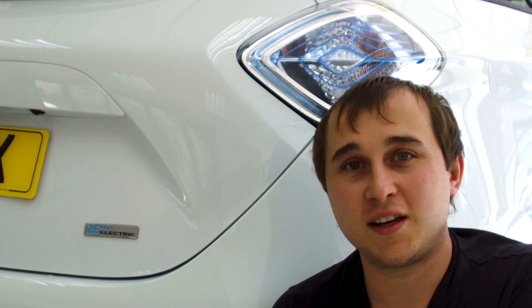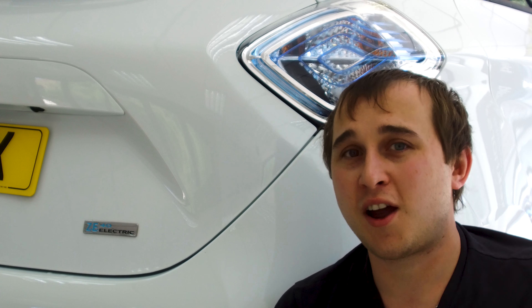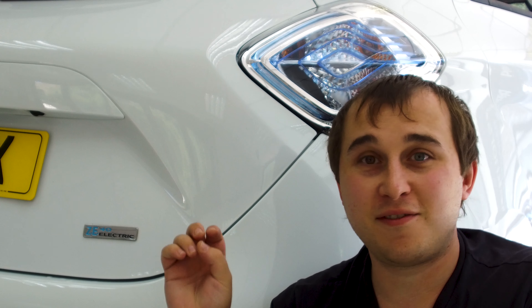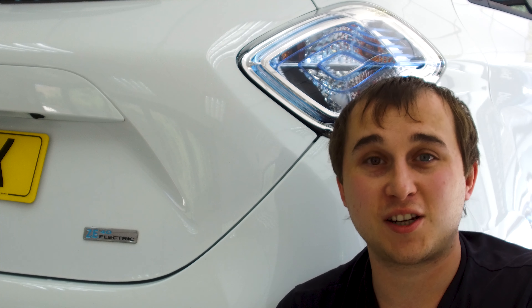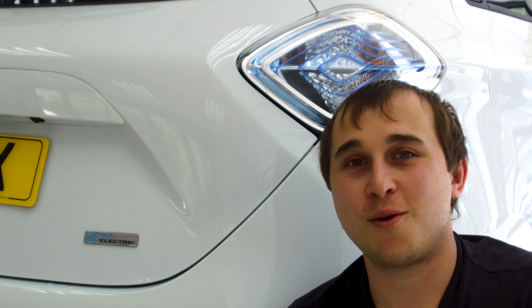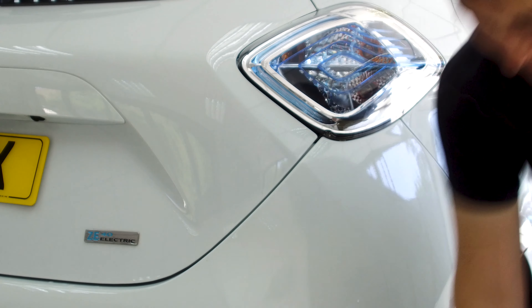Comment down below if you agree or disagree with any of my points — I want feedback and I'll try to feed it back to Renault. Renault are a great company for listening and adapting, and they've made an absolute belter of a car with the ZE50. None of these changes would put me off buying it — it's just getting better and better. I think it's one of the best-built cars Renault have produced. Thanks for watching, don't forget to check out my Patreon page, see you next week.